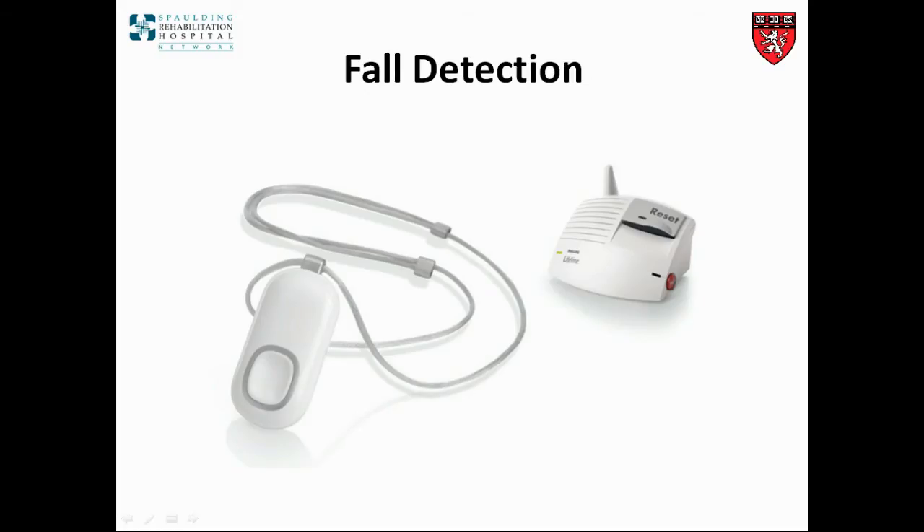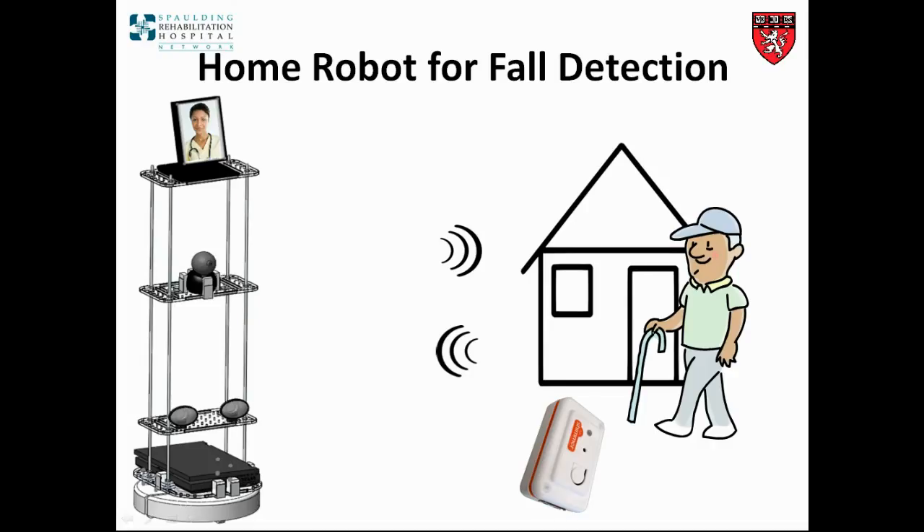Current fall monitoring systems are mostly pendant or wristwatch-type wearable devices. These devices typically have motion sensors such as accelerometers, and they function by sending an alarm when a fall is detected. Such systems often have high rates of false alarms, which can lead to lower compliance levels.